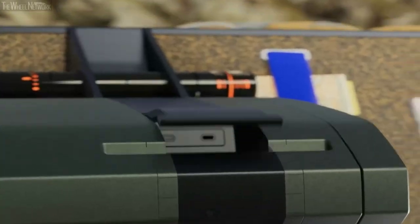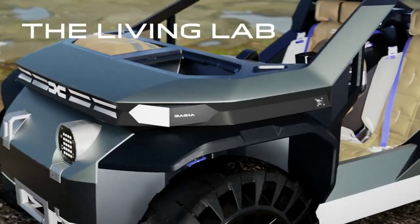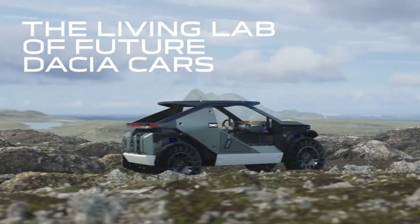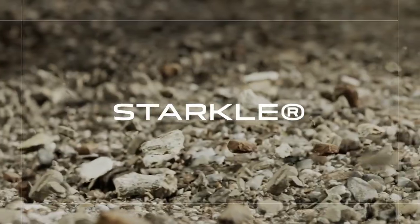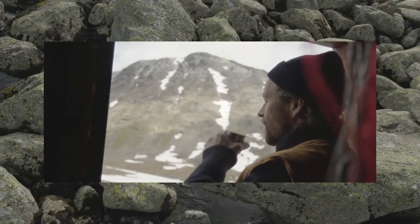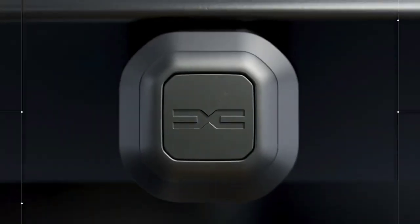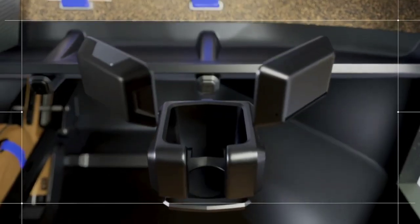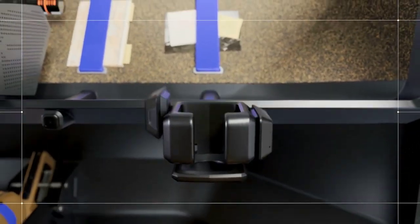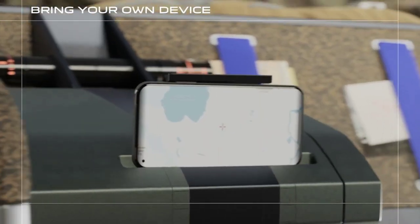The car is waterproof, allowing for versatility in various weather conditions. The interior is designed to be easily cleaned with a jet washer, enhancing its practicality for outdoor adventures. Removable seat coverings can transform into sleeping bags in seconds, adding a camping-friendly feature. The Manifesto concept also includes a dedicated and removable battery that can supply power through a household outlet.